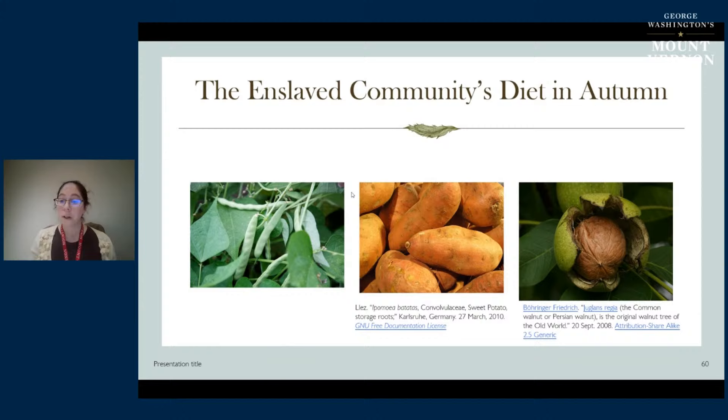Autumn would also have been an important time for foraging. The picture on the right is a black walnut. We know that walnuts were growing wild throughout Mount Vernon, throughout the estate. We've actually found archaeological evidence of walnut hulls in the House for Families dig - where many of the enslaved people assigned to Mansion House Farm lived from the 1760s through the 1790s. The walnut hulls are among the floral remains recovered from the root cellar that became a trash pit. Many things the enslaved people foraged from the wild would have been harvested this time of year - not just nuts, but persimmons and many other crops as well.